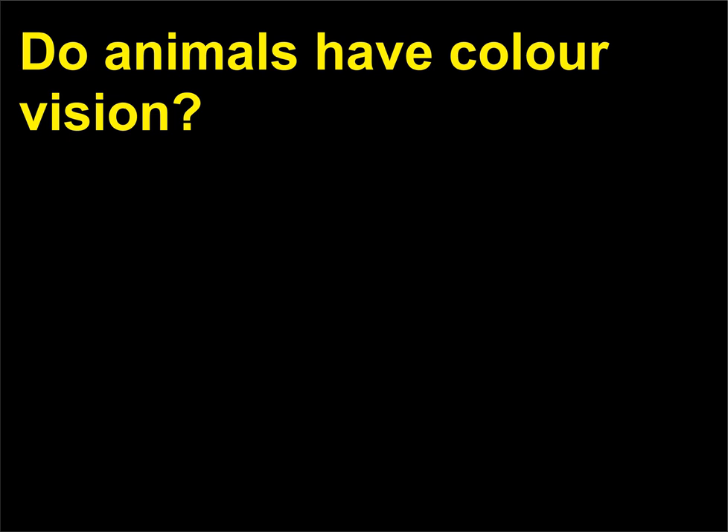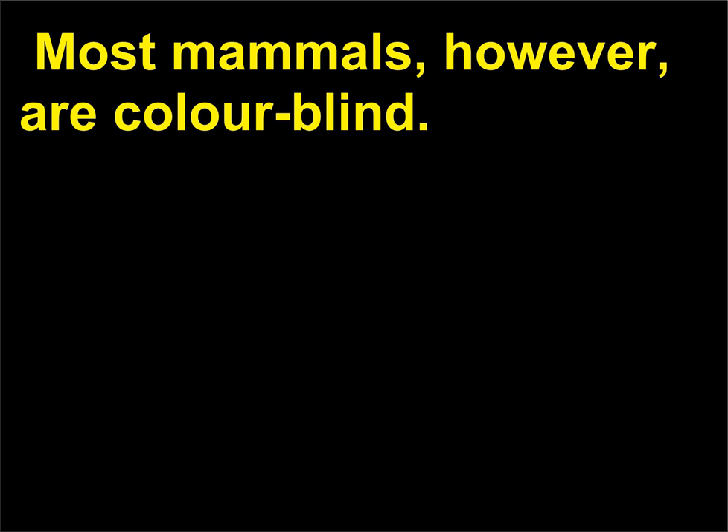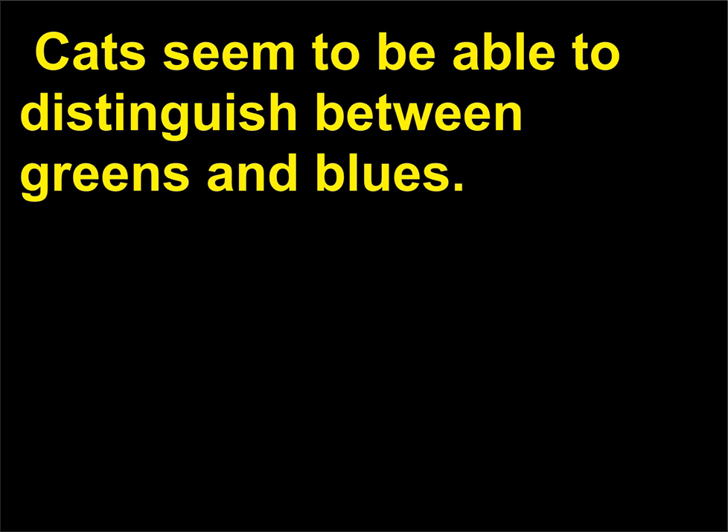Do animals have color vision? Most reptiles and birds appear to have a well-developed color sense. Most mammals, however, are color blind. Apes and monkeys have the ability to tell colors apart. Dogs can distinguish shades of gray and see various shades of blue. Cats seem to be able to distinguish between greens and blues.